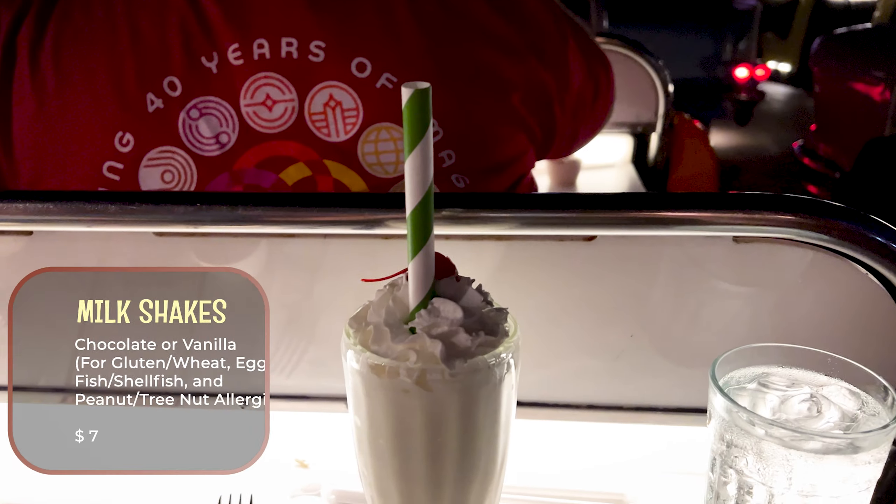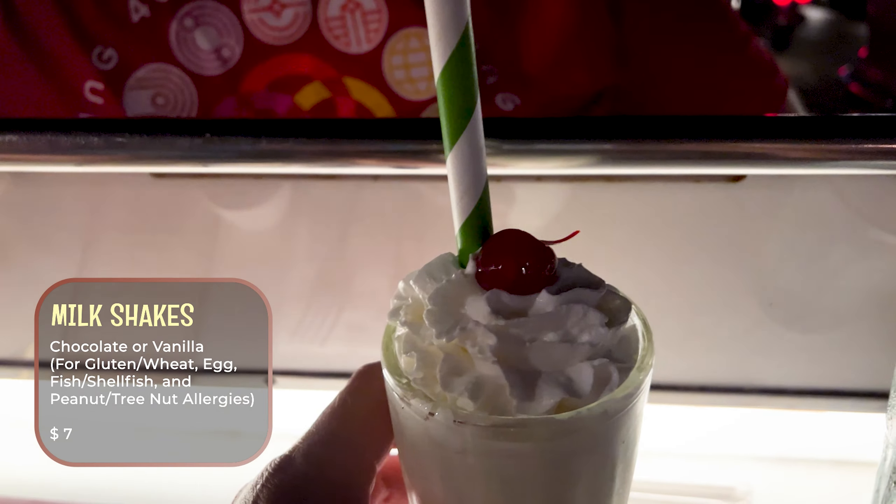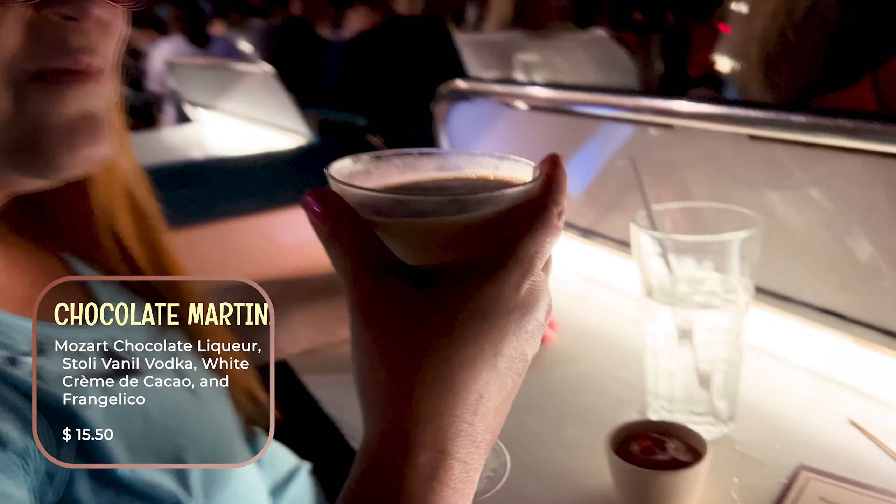For our second drink, I went with a milkshake. Look at this — classic milkshake. He loves this milkshake. Let's check it out.